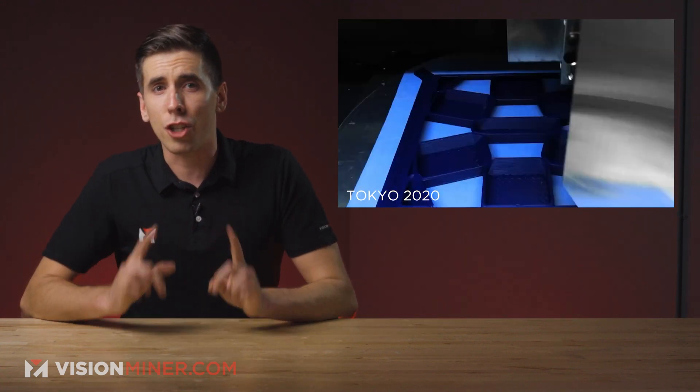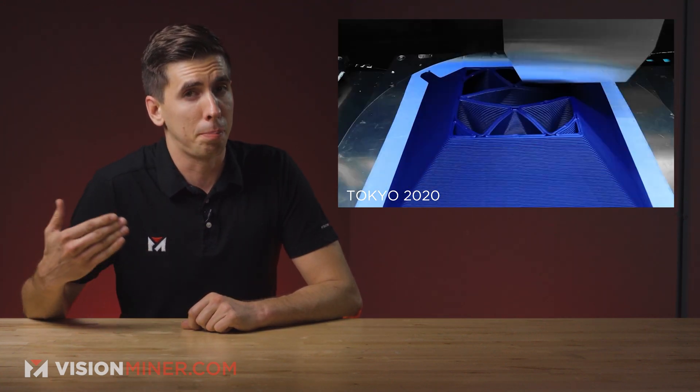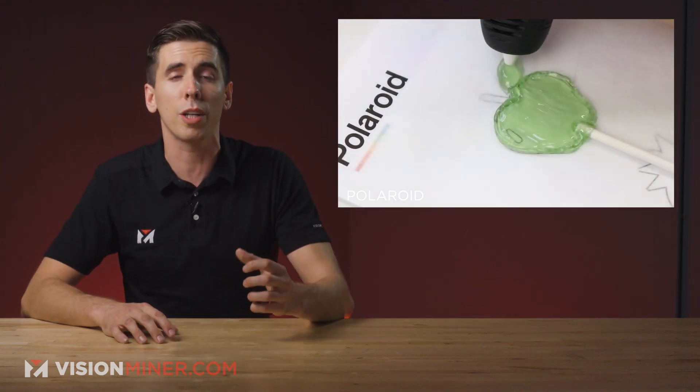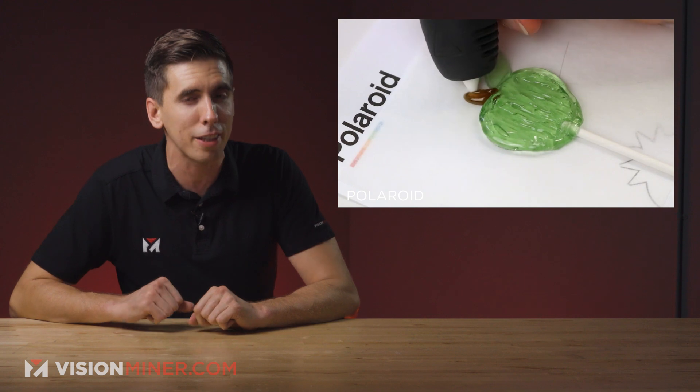Alright guys, today we've got the Tokyo Olympics 3D printing their podiums, Stratasys launching a brand new medical printer, and Polaroid with a tasty new take on the 3D printing pen. Let's get right into it.